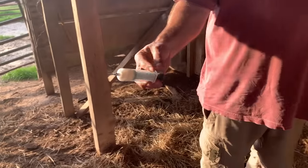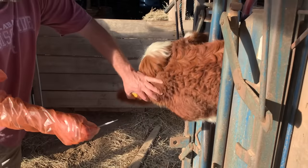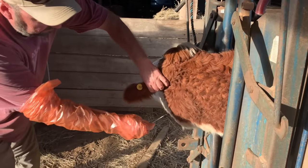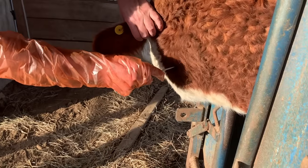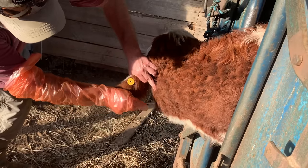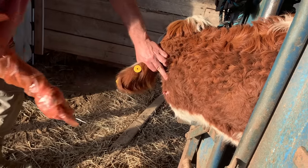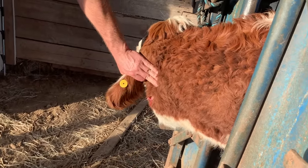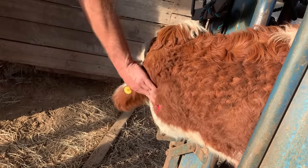Watching the vet do this — and I'm not a vet, and I don't claim to be, and I don't claim to know all the answers — this is a simple procedure that we're going to try on our own. He actually cuts a little cross in the area so that if it heals back too soon, it won't finish draining out.